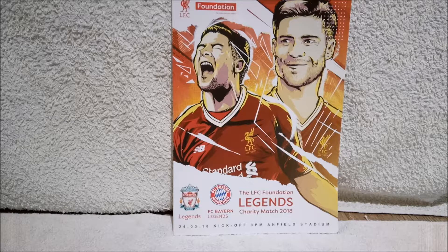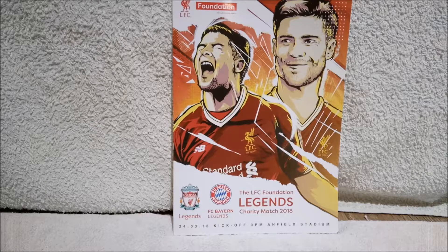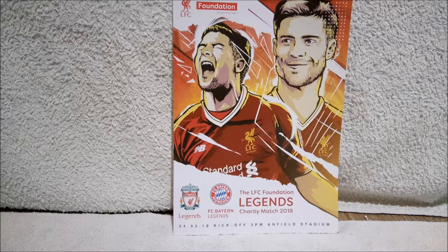I did get two other things in the Liverpool store — a Liverpool pen and a Liverpool notebook. I've written a ton of stuff in the notebook and the pen's run out, so I didn't think it was really worth showing them on camera. But yeah, those are the two things I got from Liverpool that I'm actually going to show you.